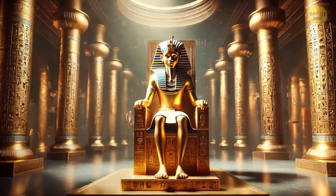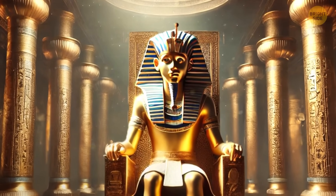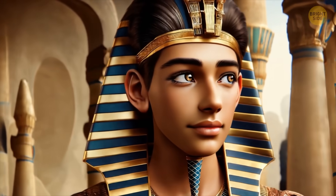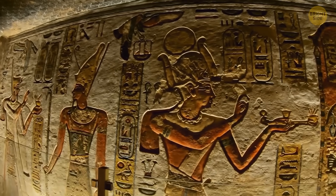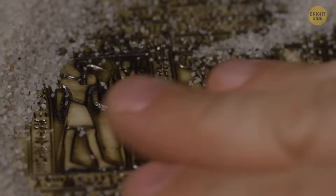King Tut was the last ruler of his family during the 18th dynasty. He took the throne at just 9 years old, but ruled for only 10 years before he passed away unexpectedly. Back in ancient Egypt, he was mostly forgotten by the rulers who came after him. His tomb wasn't a big deal for them — so much so that even the grave robbers forgot about him.